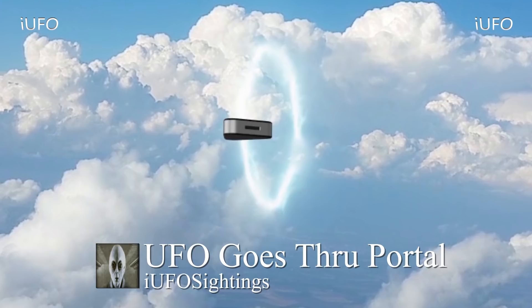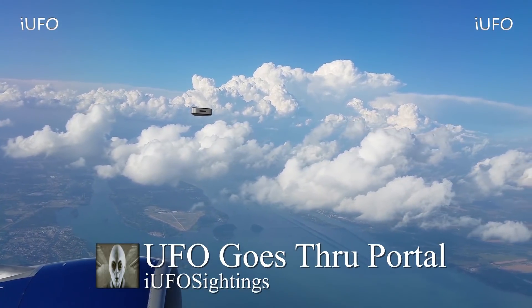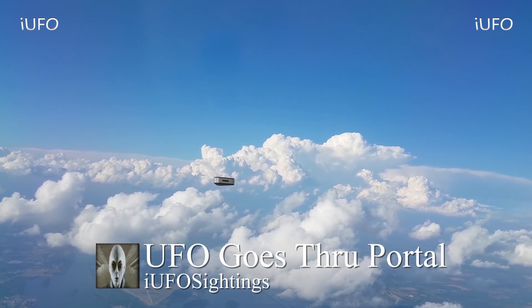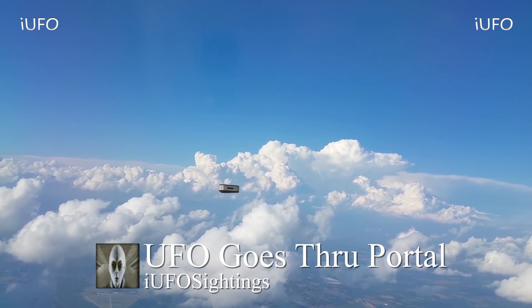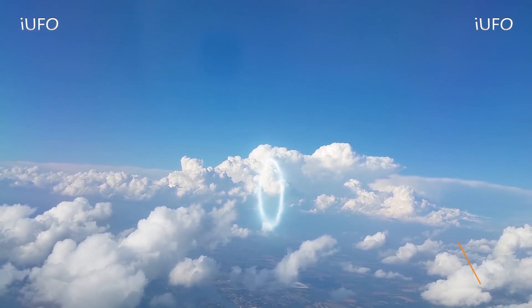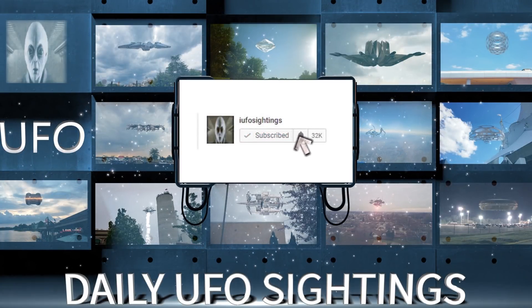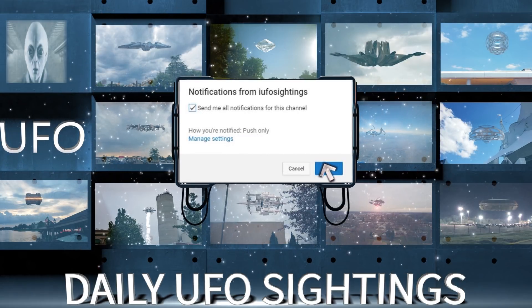This is some of the best UFO footage we've seen on this channel in a while. Let us know what you think in the comments — is this in fact a UFO going through a portal? If you have any information please leave it in the comments. Don't forget to share, like, and subscribe. Check out the links in the description — we have a free newsletter. Click subscribe and the bell notification so you'll never miss a UFO sighting again.